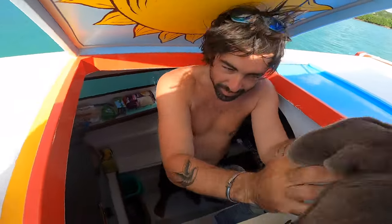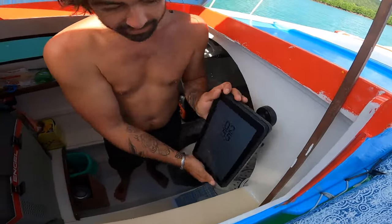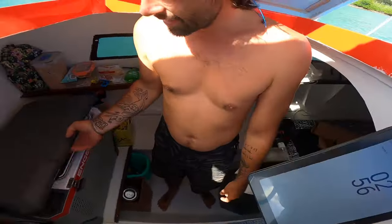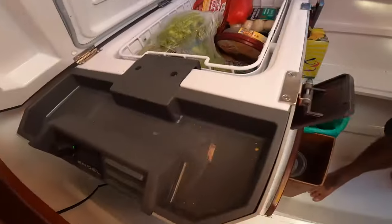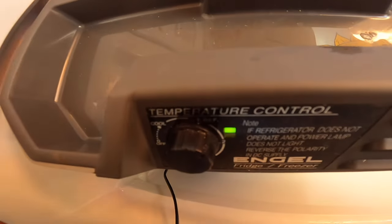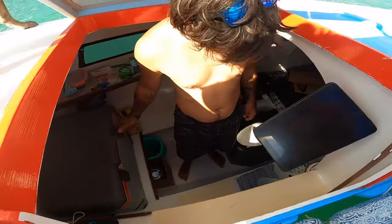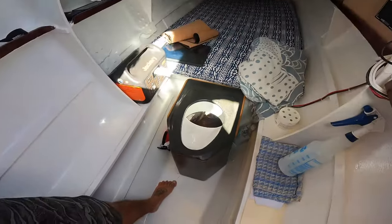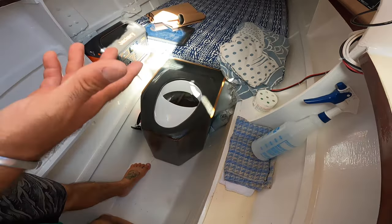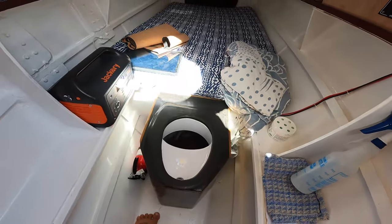This is the port side hall where we have pretty much everything we need. This is the chart plotter on a swivel so we can put it outside. There's a fridge — a tiny cooler made by Engel — and it can be a freezer or a refrigerator, which is nice if we ever catch a giant fish. We also have a carbon fiber composting toilet that I made out of carbon fiber — we bought the plastic diverter, but the housing is carbon fiber.